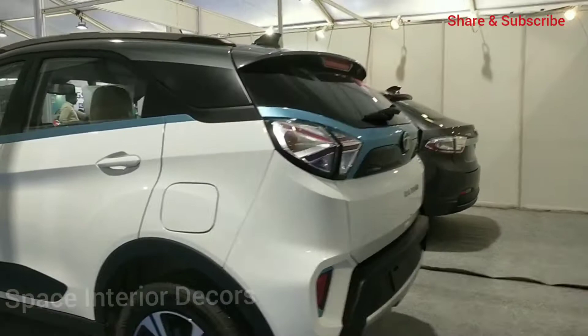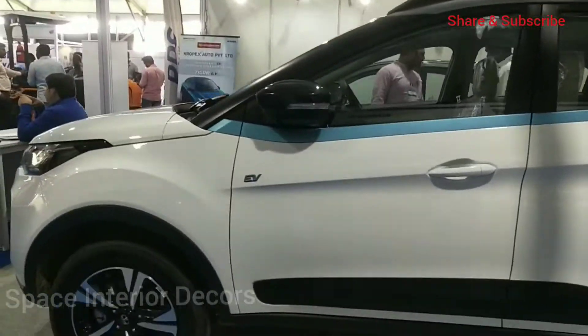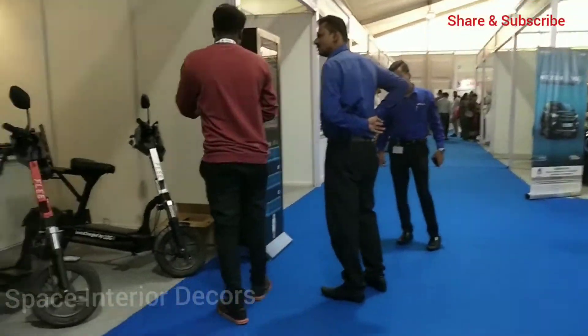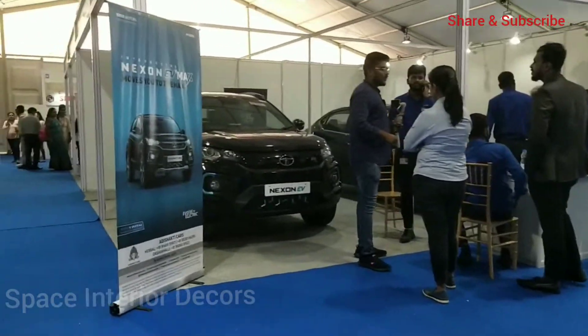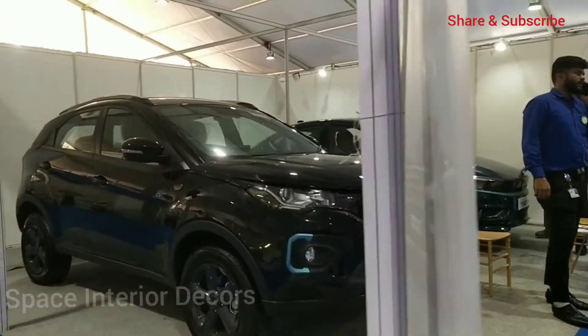There is a special car I personally like — the Tata EV cars. The Tata car is on display along with small EV bikes. The Tata Strata EV car looks amazing with its dark black color.